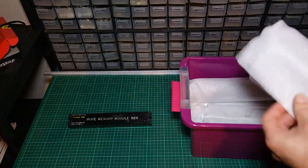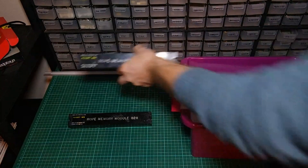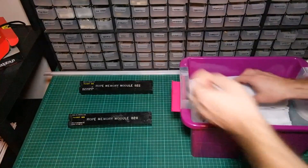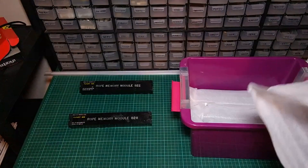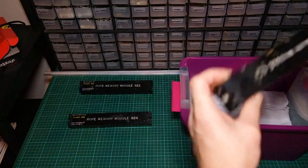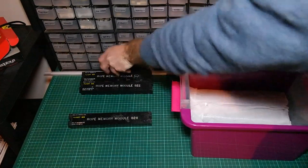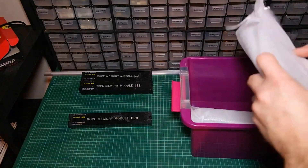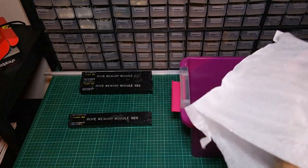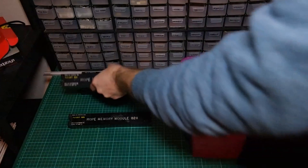That's module B28. These rope memory modules — there's quite a lot of information about them on the internet, but there's really no in-depth technical information. I've been working on these for the past 18 months, though not these exact modules — I received these just the other day. But I think we've figured out how these modules work and we're at the point where we can extract the software from them.